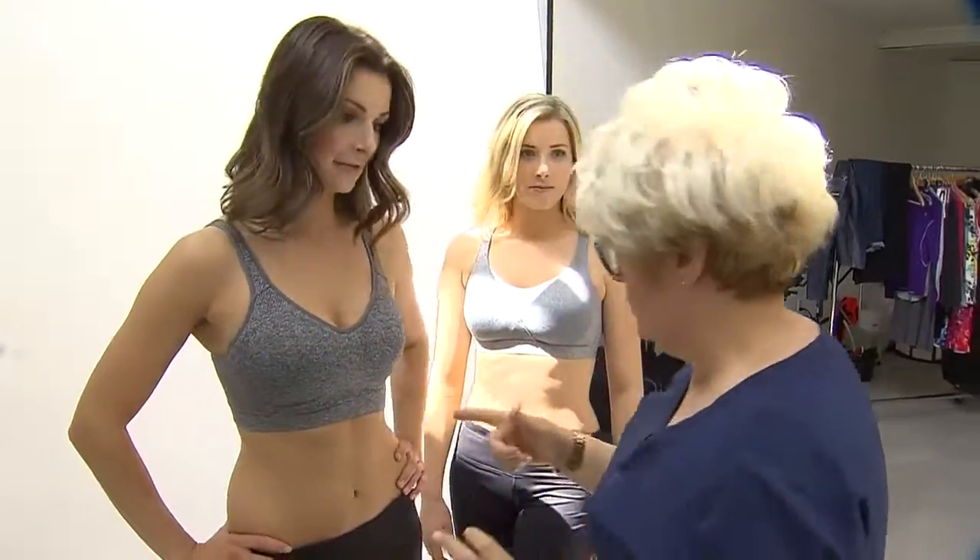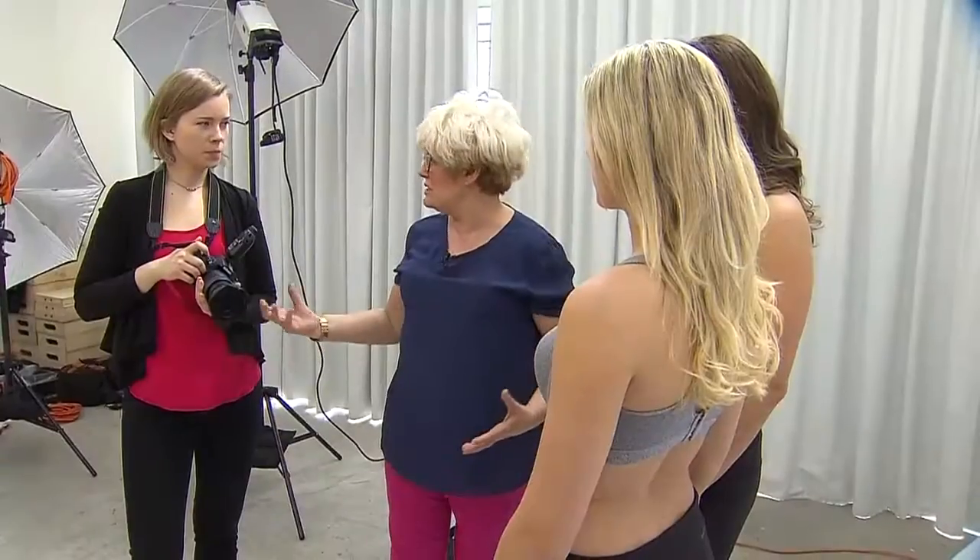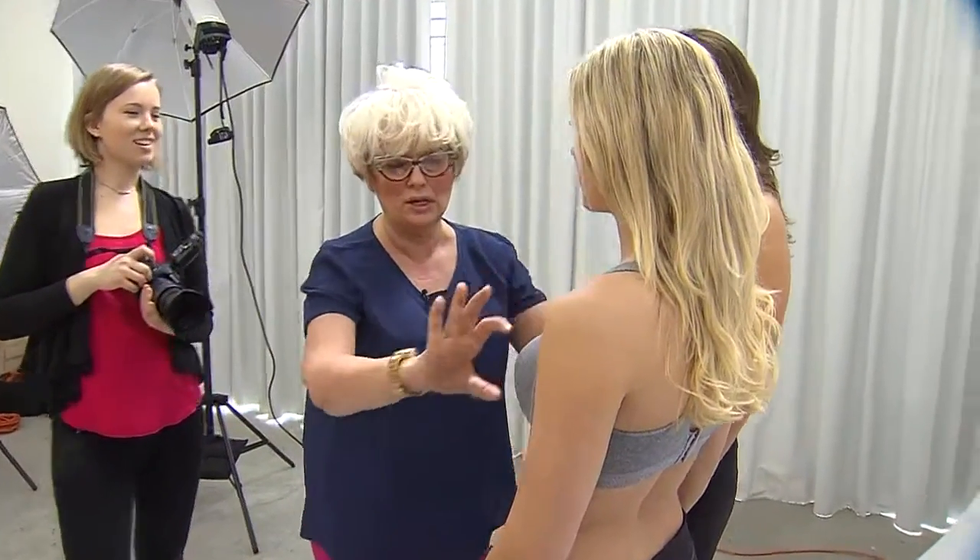This is incredible, because this is sewn in, and it separates the breasts, and that's exactly what you need. Have you ever seen those bras before, and they're sporty, and you get a uni-boob right across? Ooh, so bad.